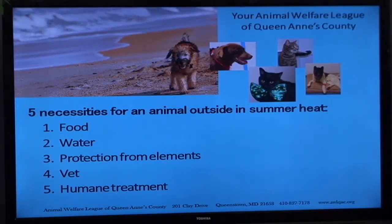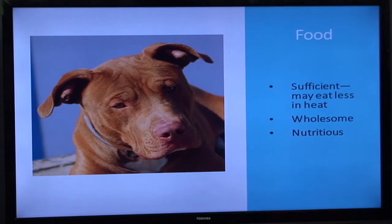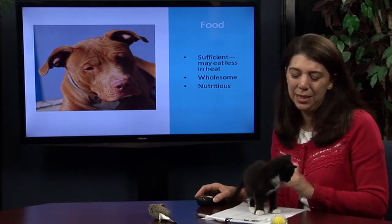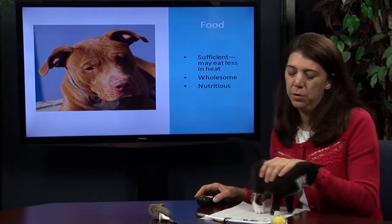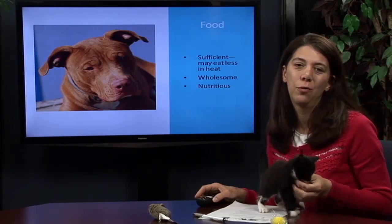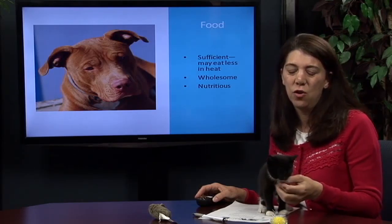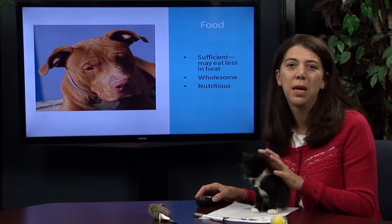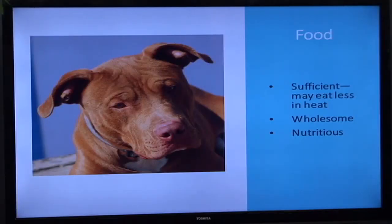The first thing we're going to talk about is food. In the heat, your pet may eat less than it normally eats, and that's okay. You need to keep an eye on making sure they're getting the right nutrients. One thing I always look for is the first three ingredients on the bag or the can — if it's something I would eat, then I think it's something my pet should eat.